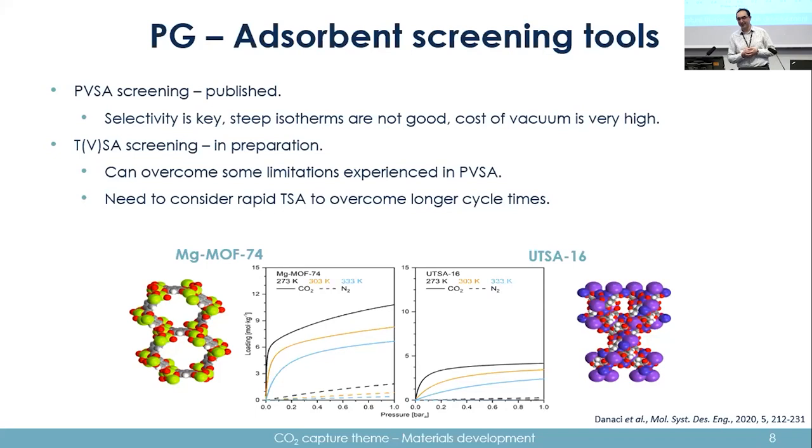The cost of vacuum — especially at the levels suggested in most literature, such as 3 kPa, 1 kPa, or 5 kPa absolute — is extremely expensive to achieve at large scale. For TSA, currently in preparation, it can overcome some limitations of PVSA. With a temperature swing, you can exploit materials like magnesium MOF-74, which have very steep isotherms but are sensitive to temperature. You can tolerate some extra nitrogen adsorption and make up for it with better working capacity. UTSA-16, although lower in CO2 adsorption, has a more gradual isotherm and negligible nitrogen adsorption.